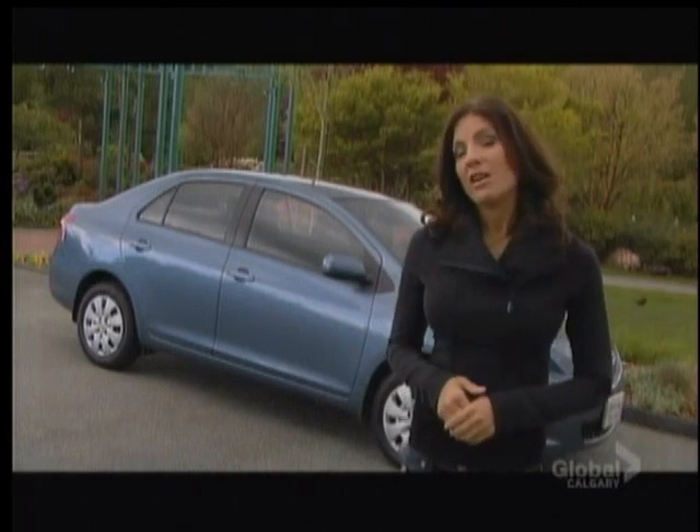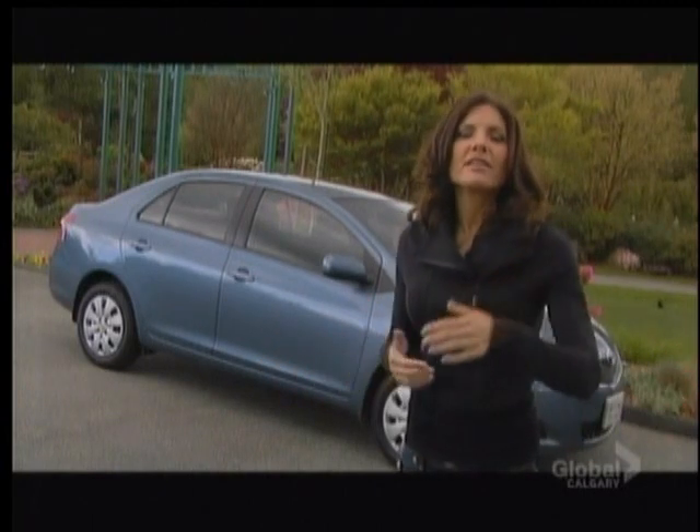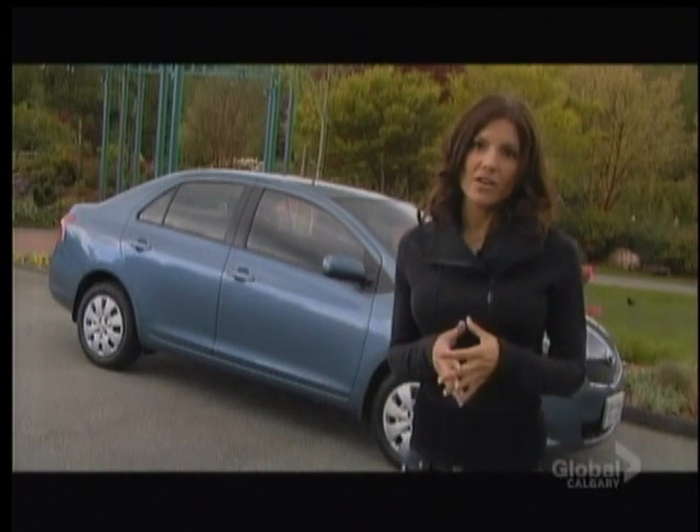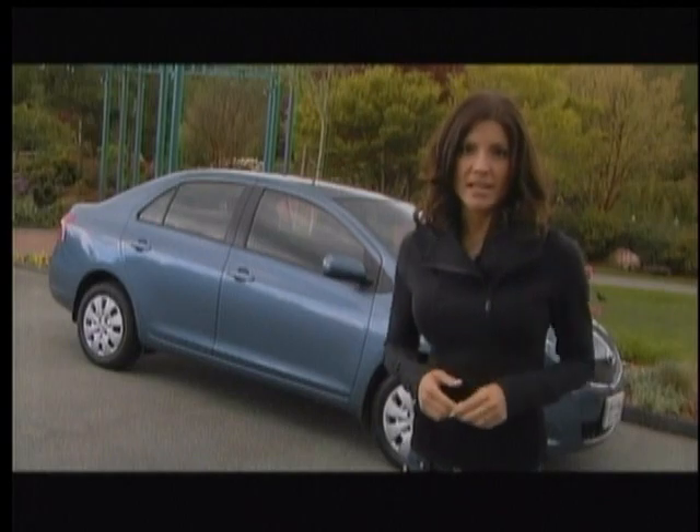Driving the green road can be complex. Which car should you drive? Well, here's an easy way to help make the change: drive a newer, cleaner vehicle that gets the best fuel efficiency for your needs.